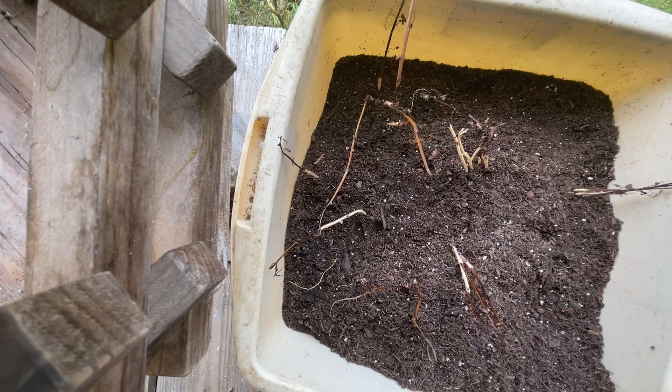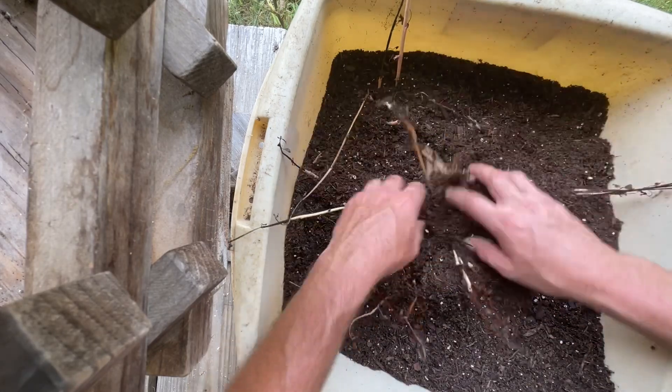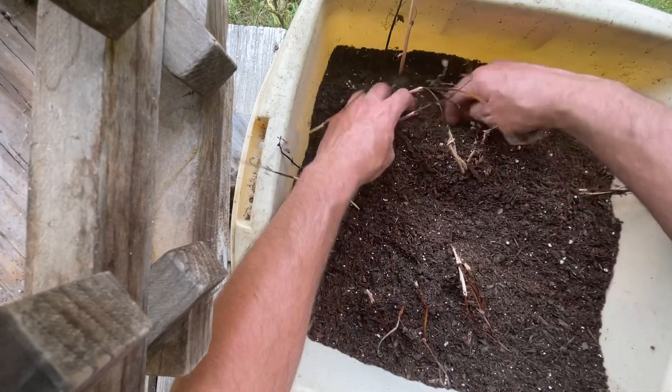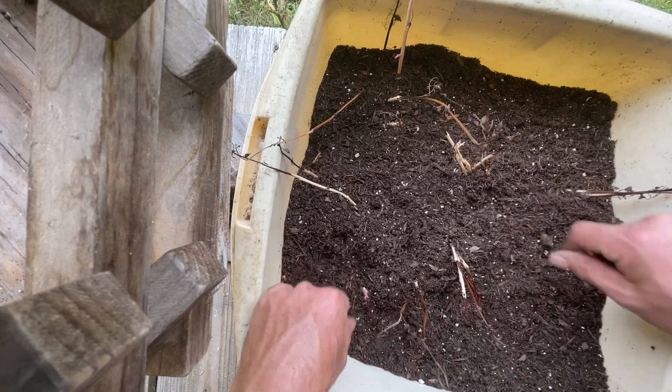There's some other taters here that I'll have to bed in something else. We're going to try these babies and see what happens. I hope they do, because I was afraid that we had lost the seed stock to these.